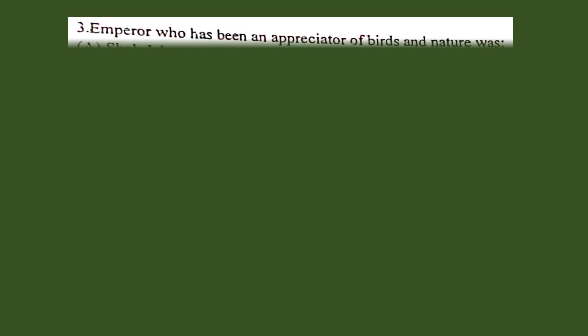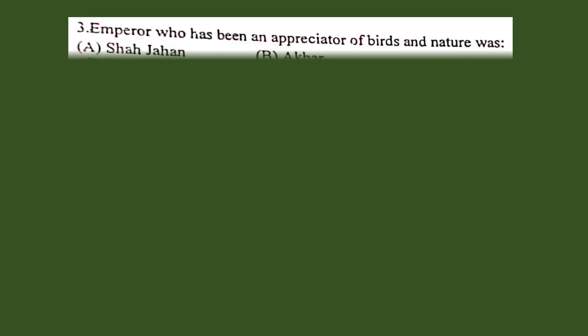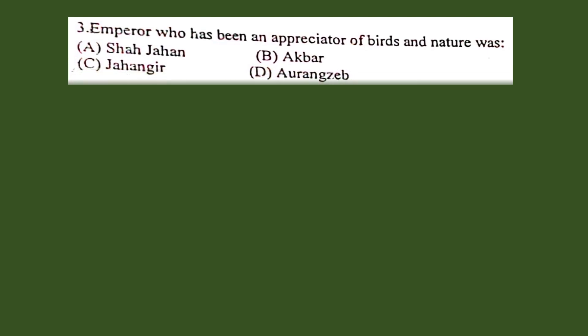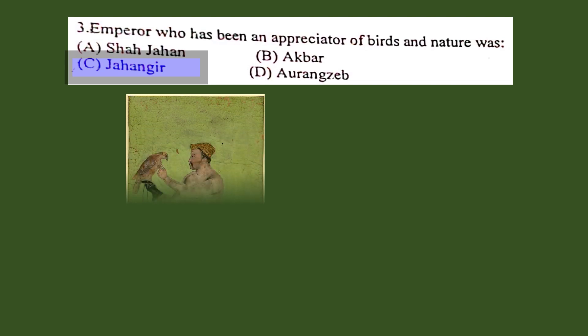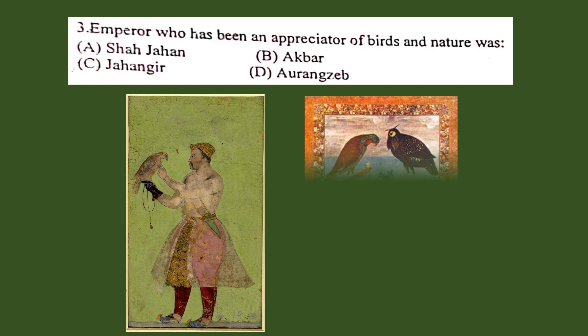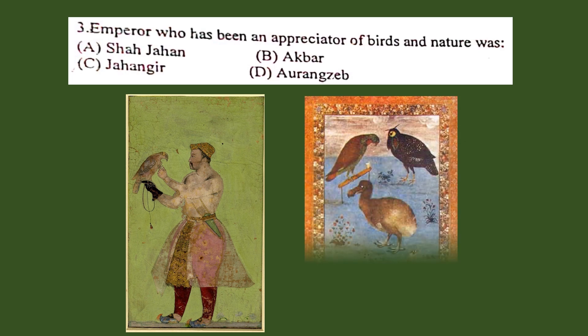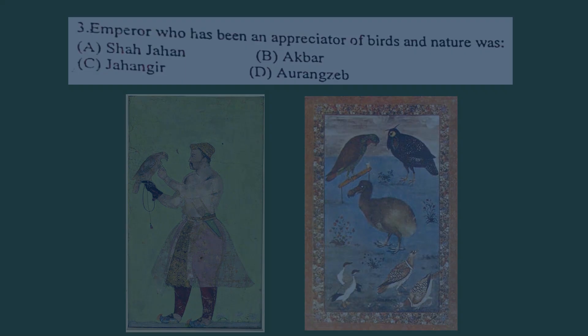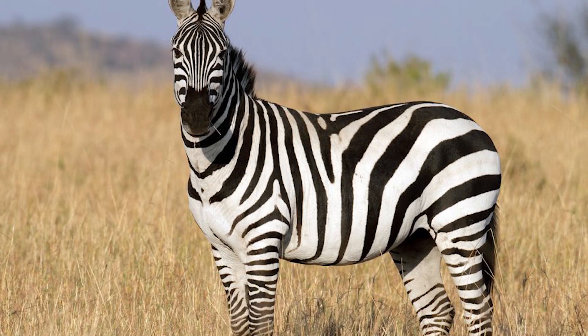Question number 3. Emperor who has been an appreciator of birds and nature was: A. Shah Jahan, B. Akbar, C. Jahangir, D. Aurangzeb. The correct answer is C. Jahangir. Mughal emperor Jahangir loved animals and collected them from many different sources. Ustad Mansur was his painter. He was the earliest artist to depict the dodo bird in color. The Zebra was first brought into India at Jahangir's court in 1621.